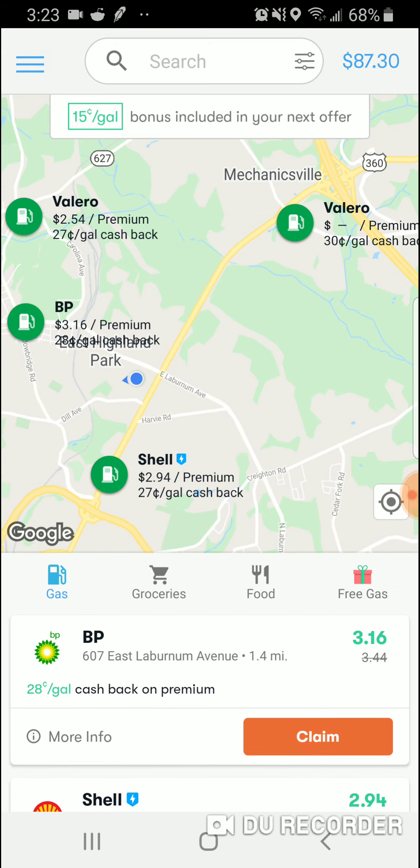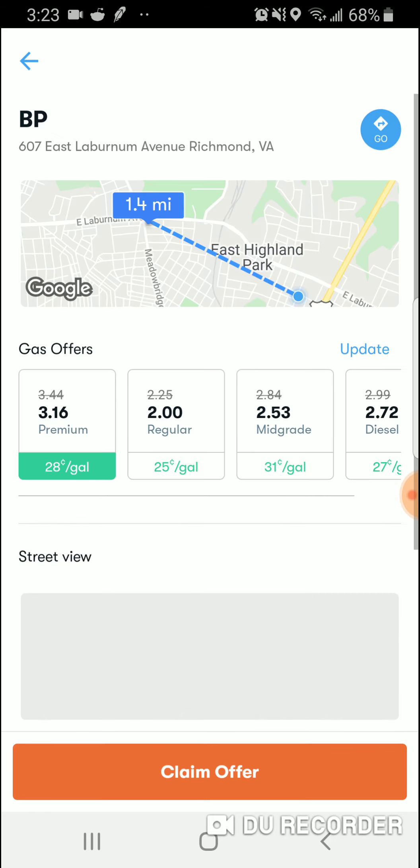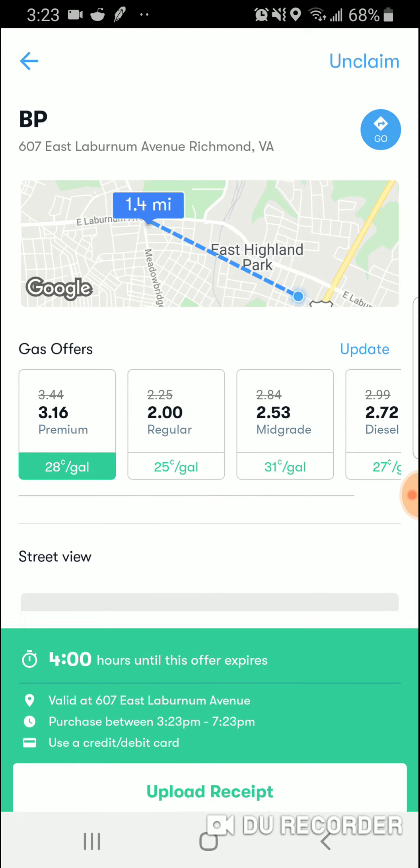You go to the BP here, hit Claim Offer, then hit Upload Receipt. It'll go to your camera — take a picture of the whole receipt. Once you upload the receipt, maybe a day or so later, you get cash back.